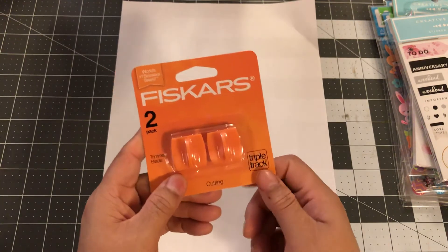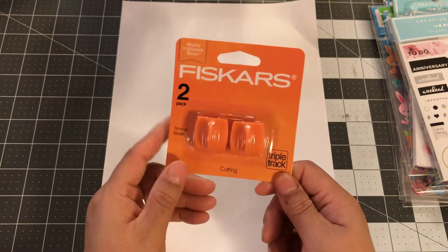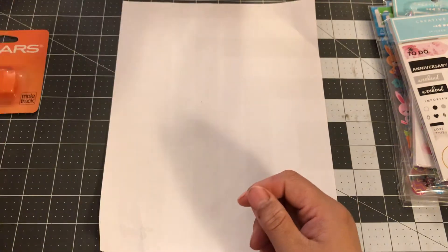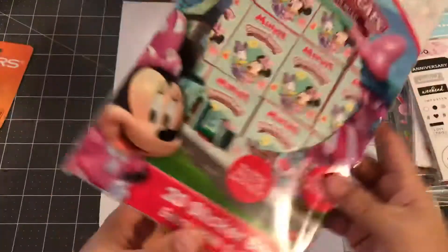I also picked up some more blades for my trimmer because I use them all the time. Those were four dollars.